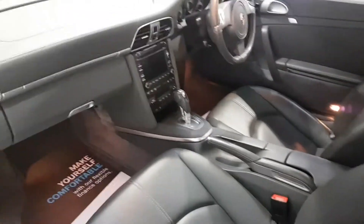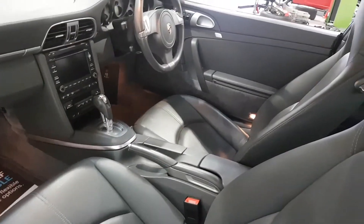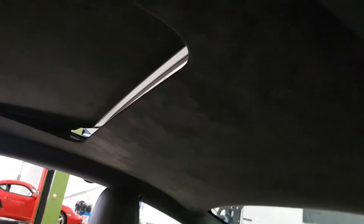Natural dark grey leather, satellite navigation, heated seats, electric memory seats, cruise control, extended leather, suede headlining.